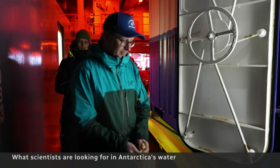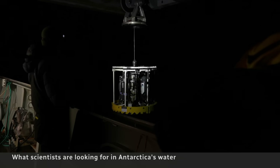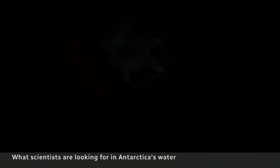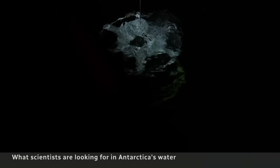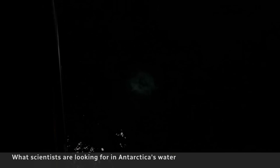Brent Els is sampling the Southern Ocean water using a CTD-LARS, custom built in Canada. It plunges deep into the ocean under high pressure to capture water at different depths — here, as deep as a kilometer.